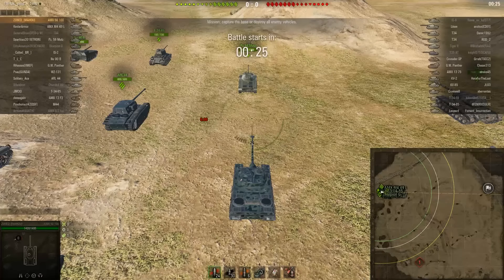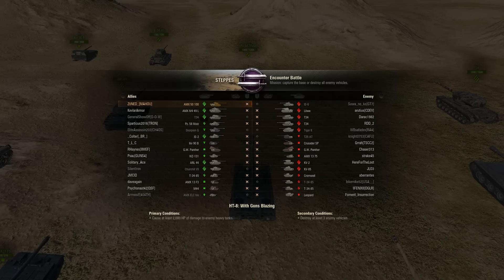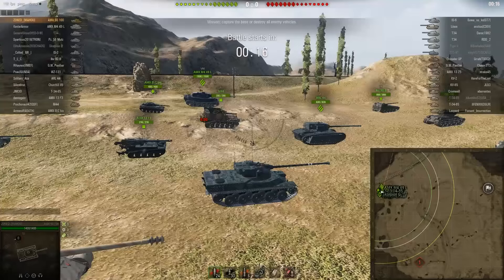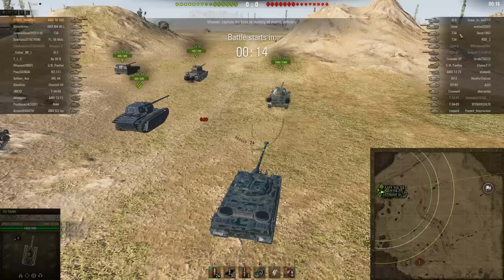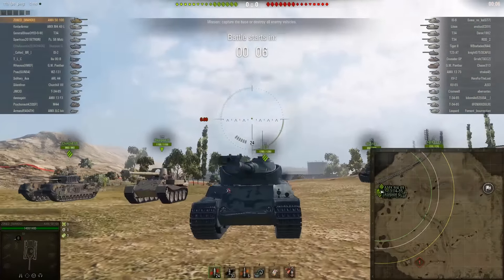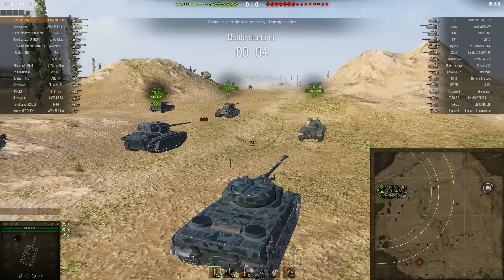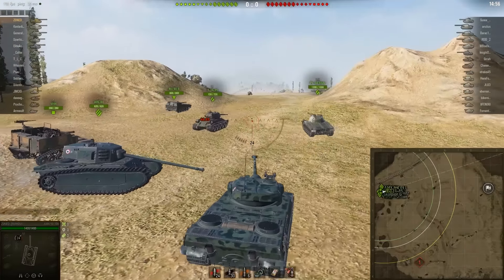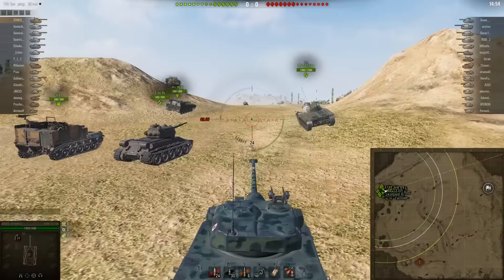Looking at the teams: it's a Steppes battle on Encounter. I am top tier, which is great. There's an average amount of tier 8s on both teams. They have a lot of heavy tanks with a lot of hit points, which is great for getting damage. They also have a lot of lower-tier fast tanks. The AMX 5100's armor is very thin and can be penetrated by every tank on their team, so I'm going to be very careful with my hit points.